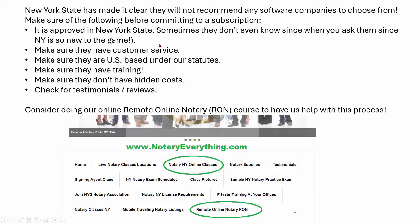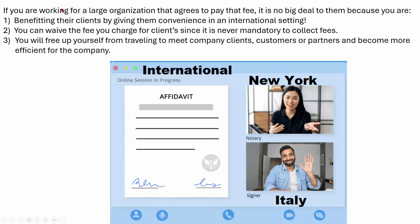We will definitely guide you on this RON process. It doesn't mean you can't do it yourself — I'm giving you the things to check so you can do it yourself if you want to shop around. If you are working for a large organization that agrees to pay that fee, it's no big deal to them because you're benefiting their clients by giving them the convenience of an international setting. We're essentially one world now, borders are disappearing, and that's why remote online notary is a big jump — especially for folks in companies that have branches in other countries and other states.